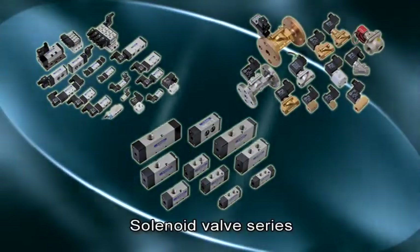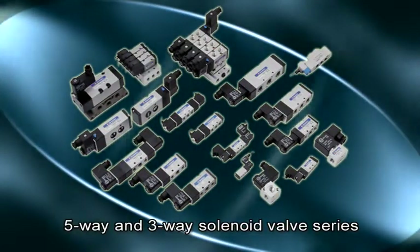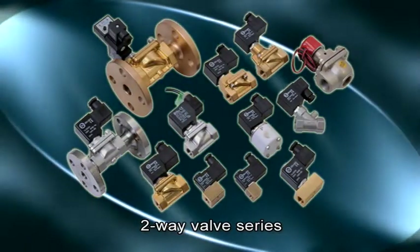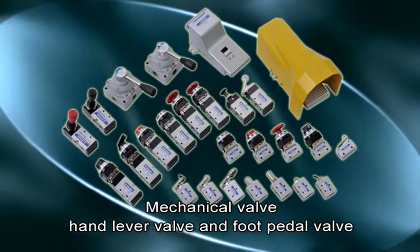The solenoid valve series includes 5-port and 3-port solenoid valve series, 5-port and 3-port pneumatic valve series, 2-port valve series, mechanical valve, hand valve, and foot valve.